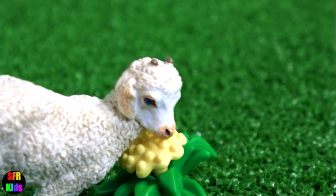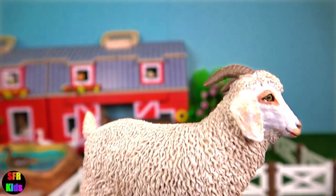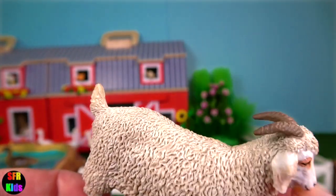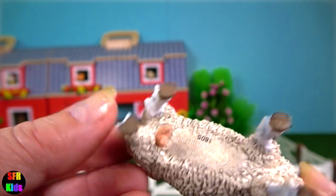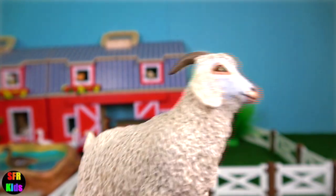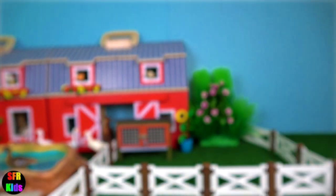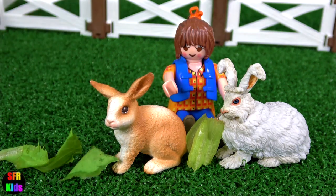The goat kid is eating the flowers. A closer look at the angora goat. The goats eat all the leftovers. And here's the rabbits — they've got some lettuce.